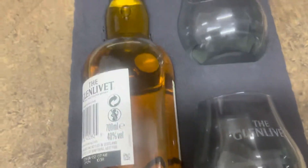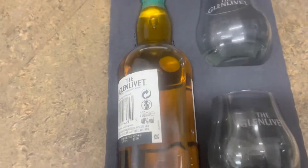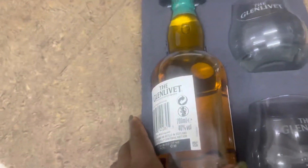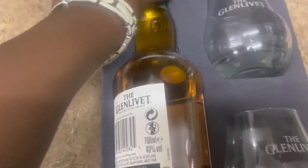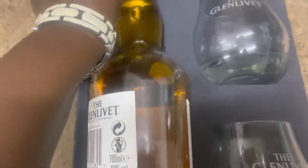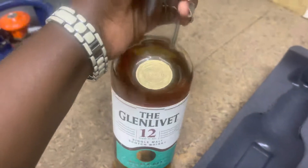So this is the package once I have unboxed it. I already opened the drink, but I just want to show you what it looks like. See, it looks beautiful — beautiful, look at that.